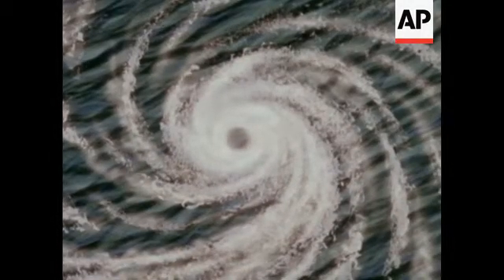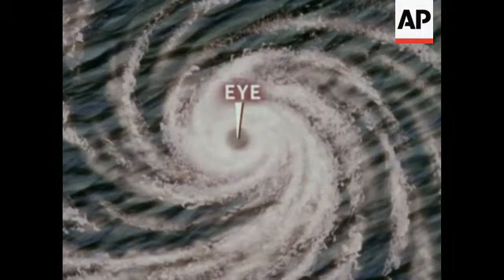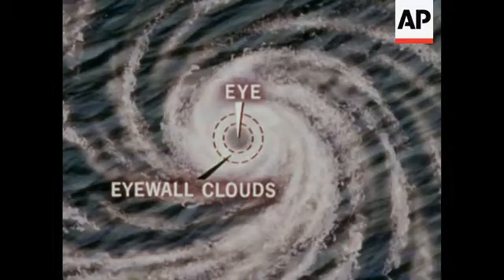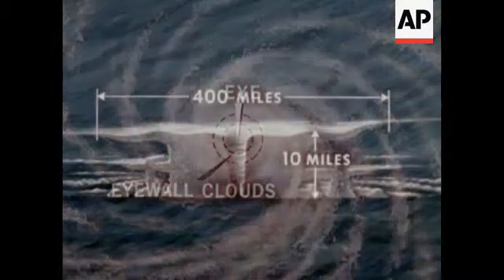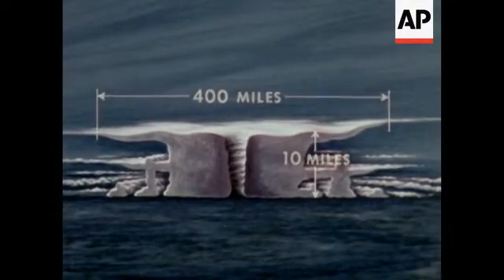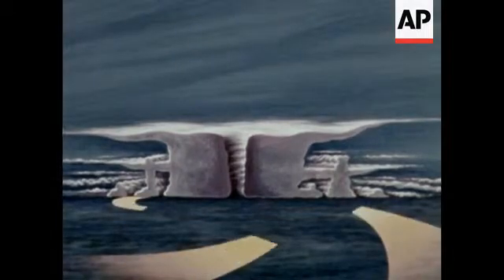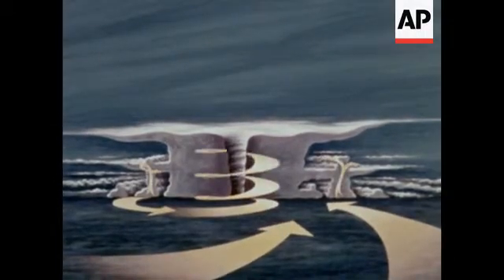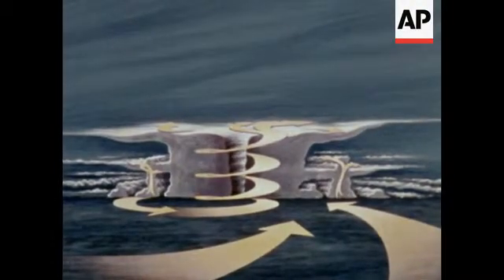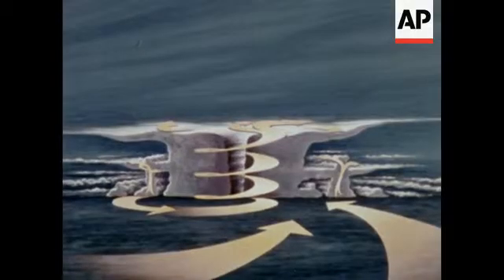Seen from directly above, the center of the hurricane is called the eye. The dense ring of clouds around the center is the eye wall. This and the other clouds immediately surrounding the eye wall form the energy center of the storm, where large masses of warm, moisture-laden air rise from near sea level to great heights. Water vapor condenses in vast quantities, releasing enormous amounts of heat, which helps to drive the storm.